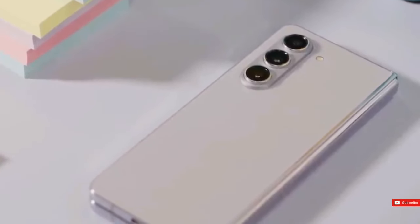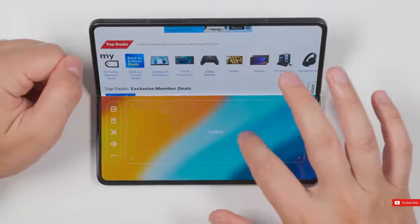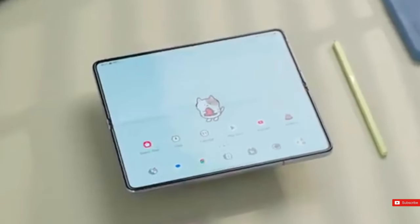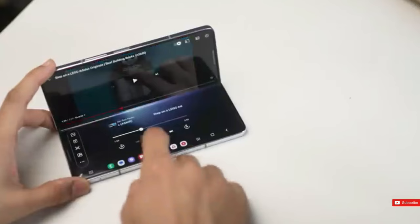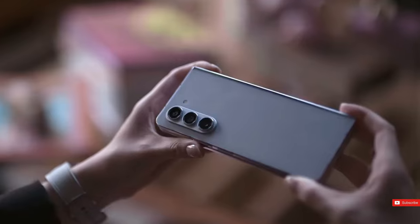Samsung's foldable series represents a whole new class of flagship devices. Not only do they have the unique Galaxy S series chipset and blazing fast storage, but they also feature state-of-the-art technology specifically designed for foldable screens, along with innovative software solutions to ensure you make the most of that extra screen real estate.